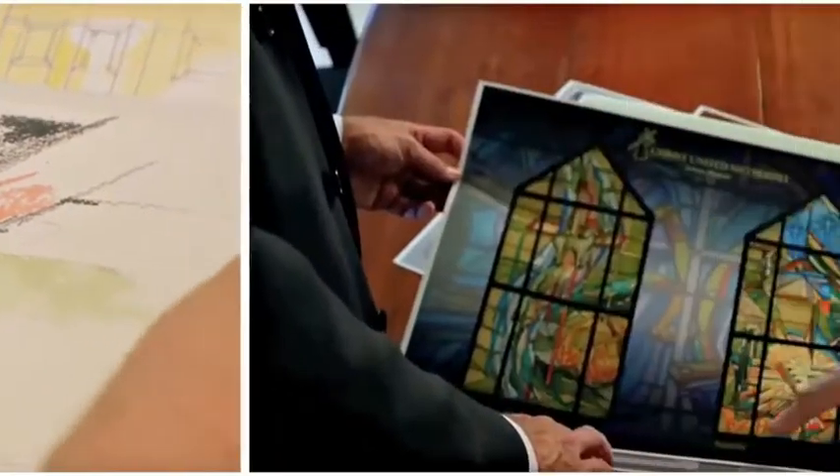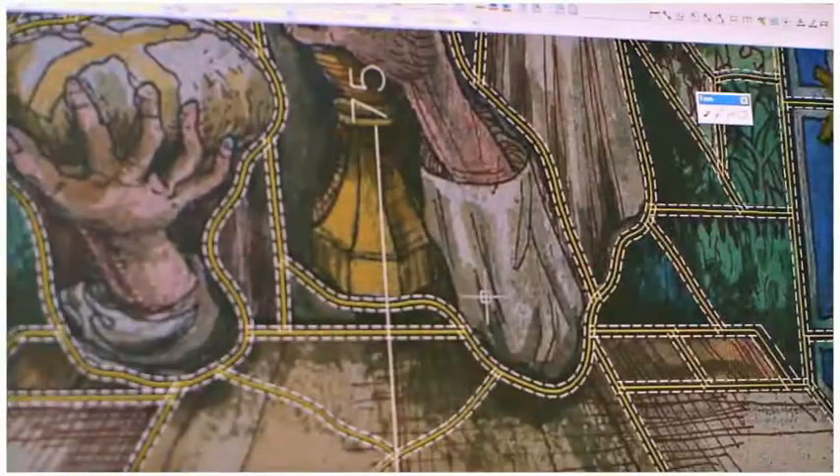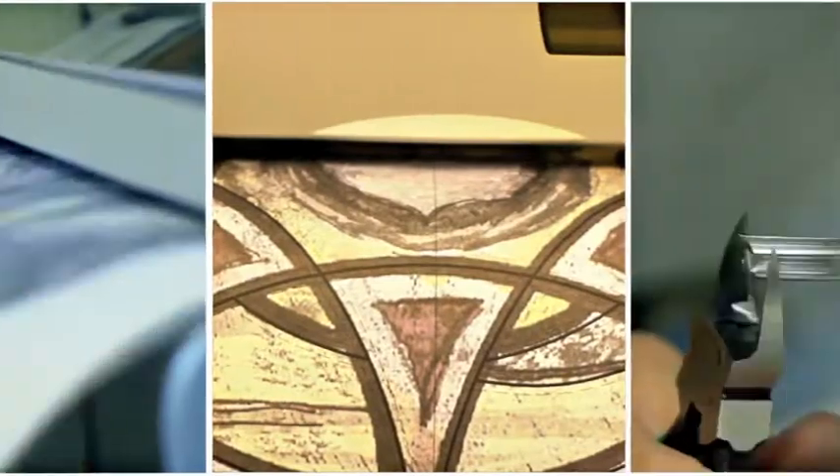It becomes one of the components of my design process where each individual can be creative and add their own input. The staff possesses talent at every level, from initial sketches to client presentations and refinement, through specifications, production, and the physical work of creating the glass piece.